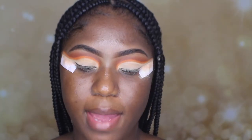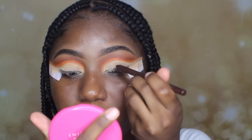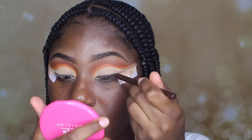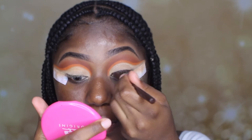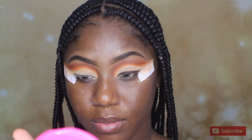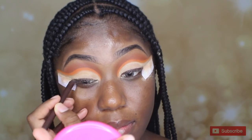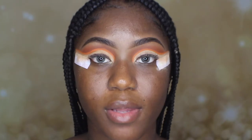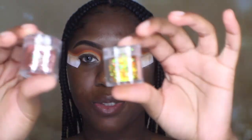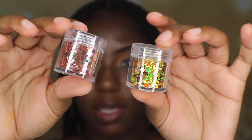I'm going to go ahead and use this Smashbox Always On gel liner — I'm just going to apply that on my lash line. Now that we're done applying my gel liner, I'm going to go ahead and apply some glitter. Choosing between these two glitters — this one's a more yellow one and this one's a more pinkish mixed with yellow. I think I'm going to go with this one.